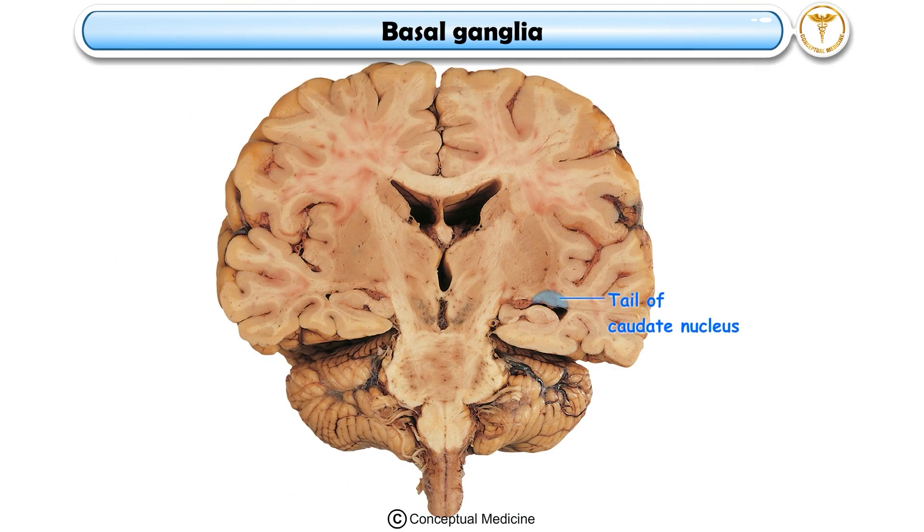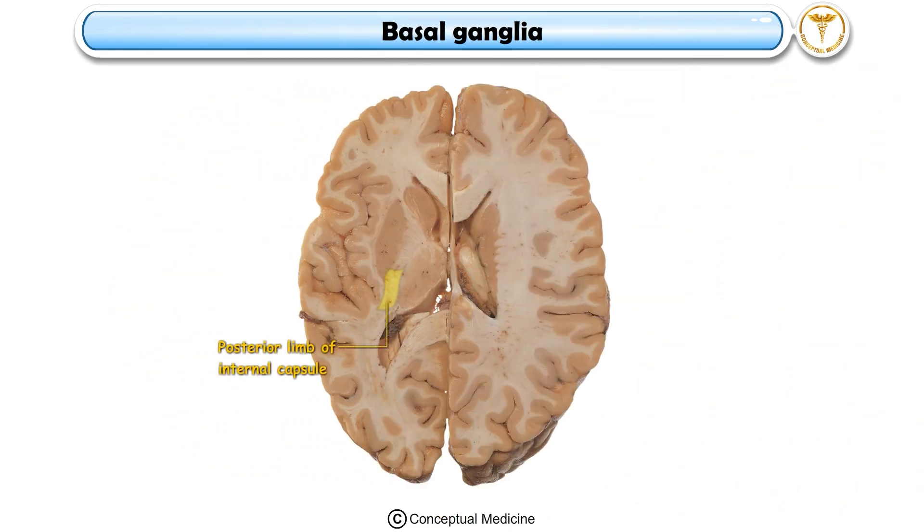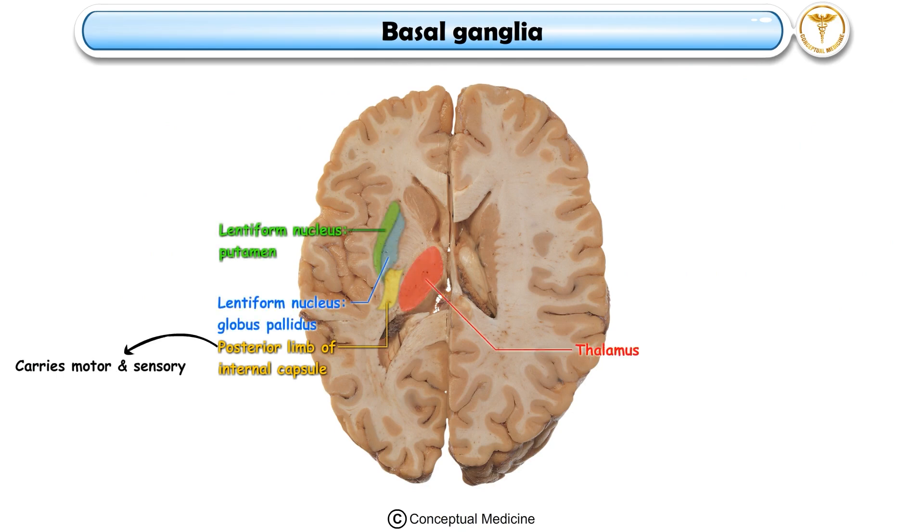The tail of the caudate nucleus, arching into the temporal lobe, contributes to memory and emotional integration. The posterior limb of the internal capsule, between the thalamus and lentiform nucleus, carries motor and sensory pathways essential for movement and sensation.